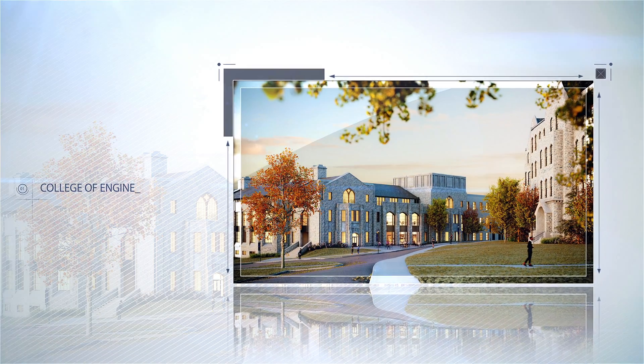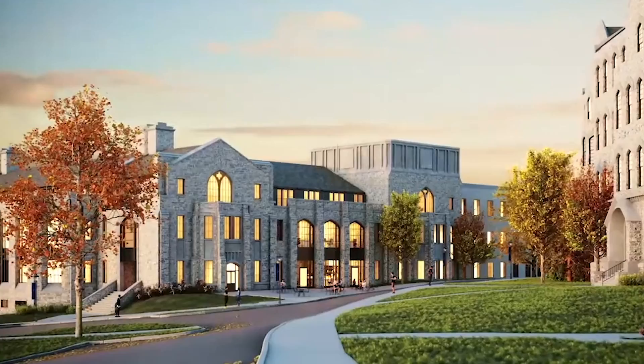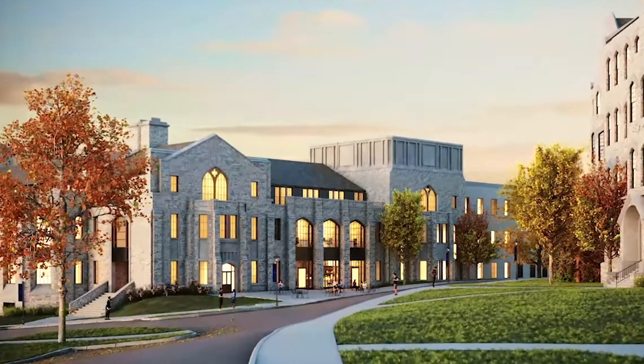There's never been a more important time to be an engineer. Villanova recognizes this. The College of Engineering Expansion Project will enable us to have faculty and students working closely together in teaching labs, research labs, maker spaces, as well as the heart of the building, the Jones Family Student Learning Commons.